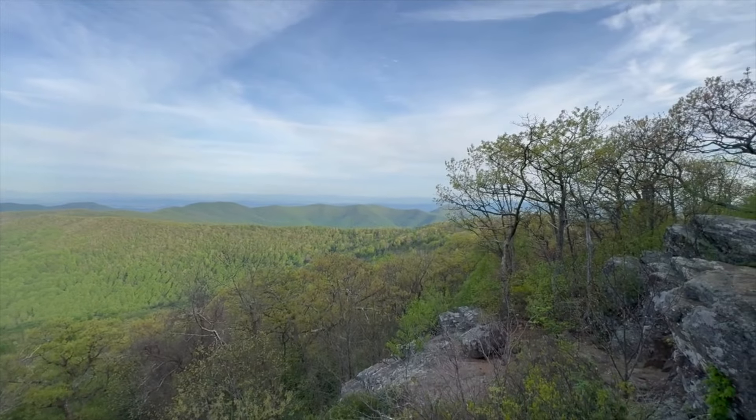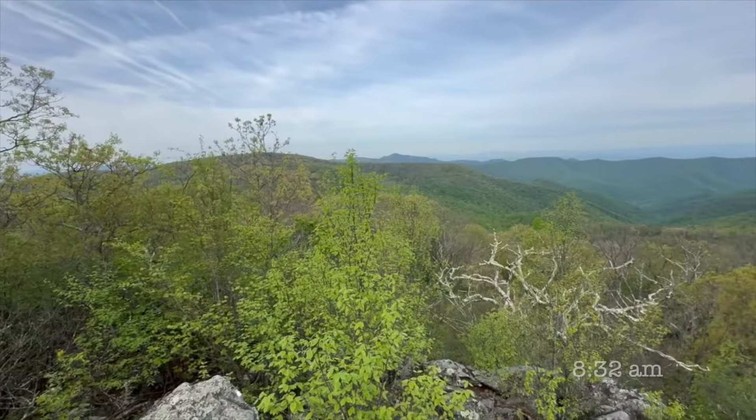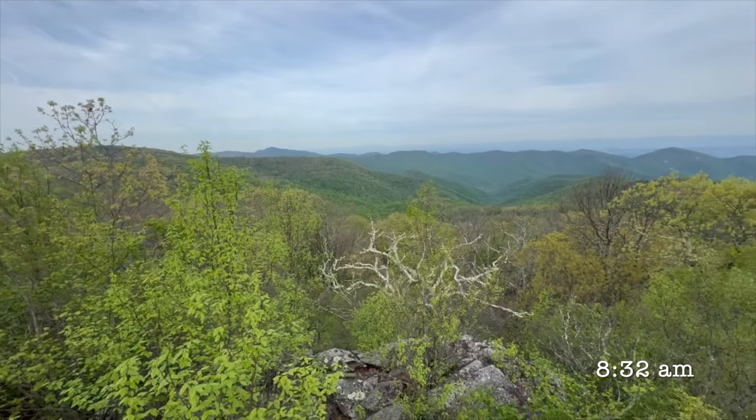All right, got this little view as we're heading out of the campground. Time to get back on trail. Got another nice view — second one this morning.